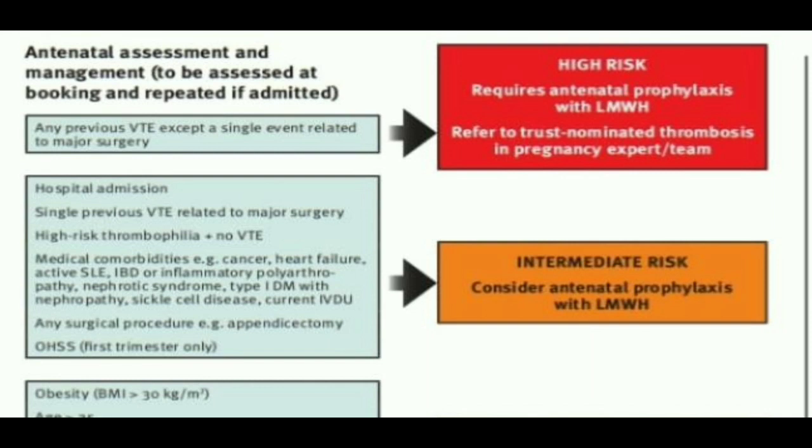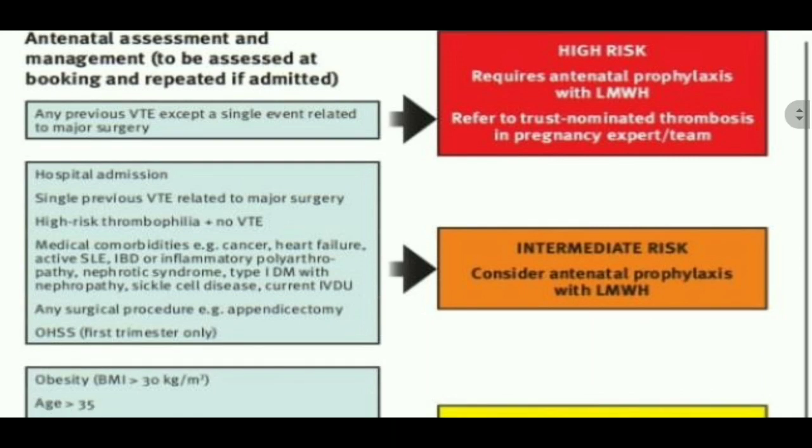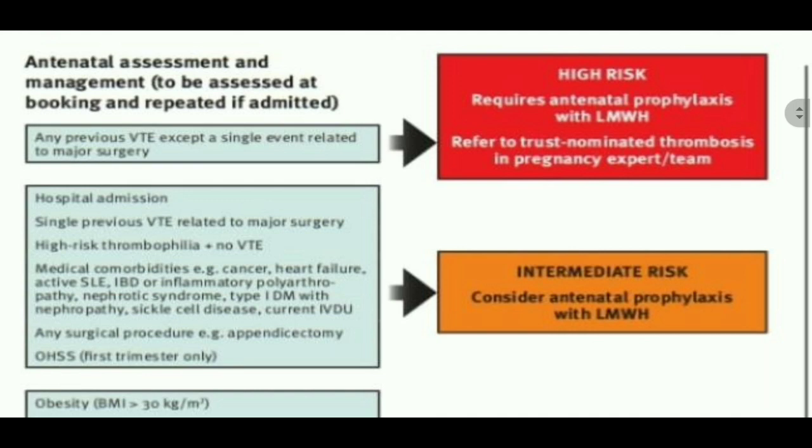Also included are patients with a surgical procedure such as appendicectomy, and ovarian hyperstimulation syndrome in the first trimester only. These patients are included among the intermediate risk group, meaning each point is given score 3. Hospital admission: score 3. Single previous VTE related to major surgery: score 3. They are included in the intermediate risk, as you can see from the appendix.